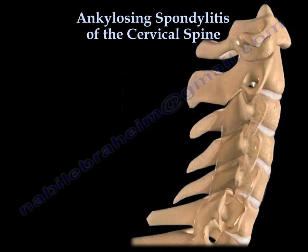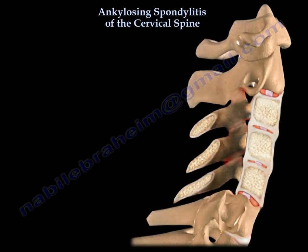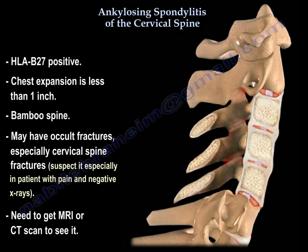Ankylosing spondylitis of the cervical spine. HLA B27 positive, chest expansion is less than one inch. You have a bamboo spine.